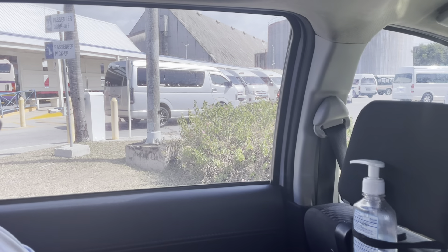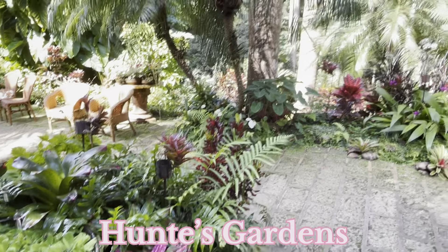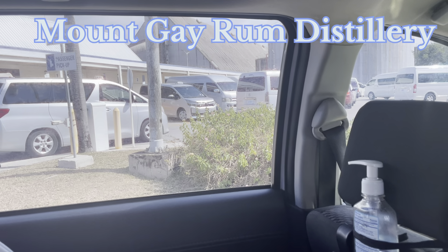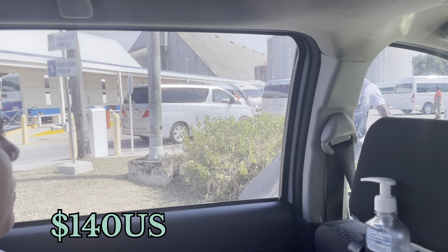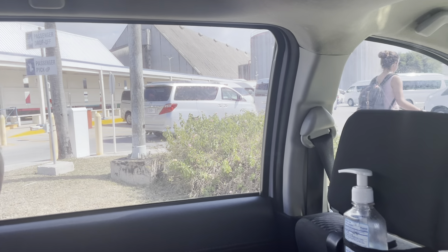We are going to Hunt's Garden as well as to Mount Gay Rum Distillery, and what we are paying for that trip — with the driver actually waiting for us — is $140 American dollars. That's it for now; we'll show you some sights along the way.